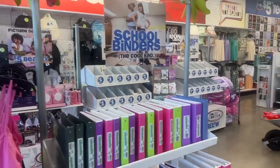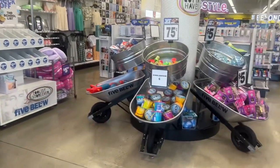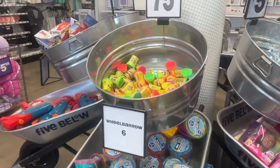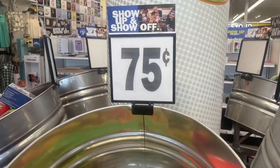Hello everyone, welcome to my channel Money CV Megan. We are here at Five Below — I haven't been here in a while, so I want to see what else they've got going on, and I'm seeing some lower prices.